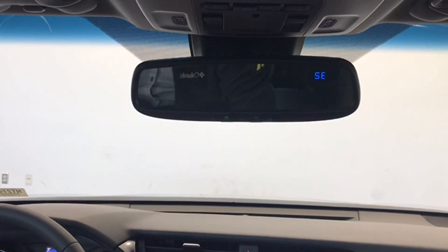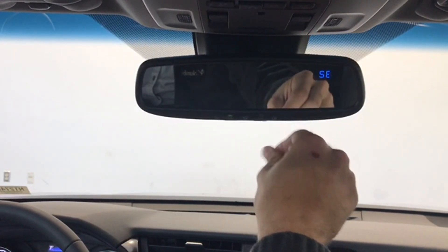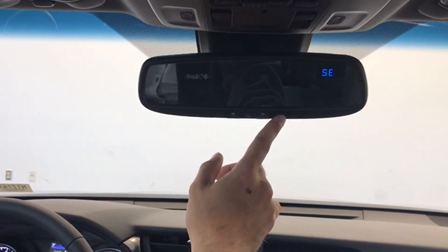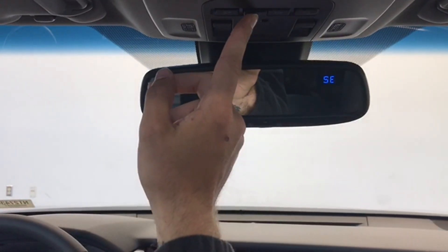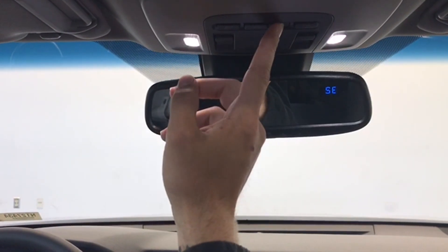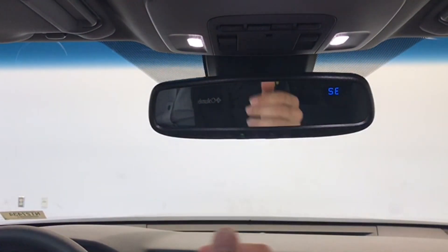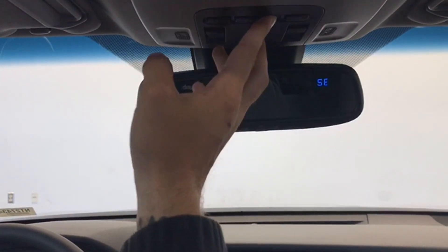The Camry SE also has an auto-dimming mirror with cardinal directions. You also have your three garage door remotes here. Another nice feature is this LED interior lighting — super bright. You've got it up here as well as in the rear, just a very sharp, clean look for nighttime driving.